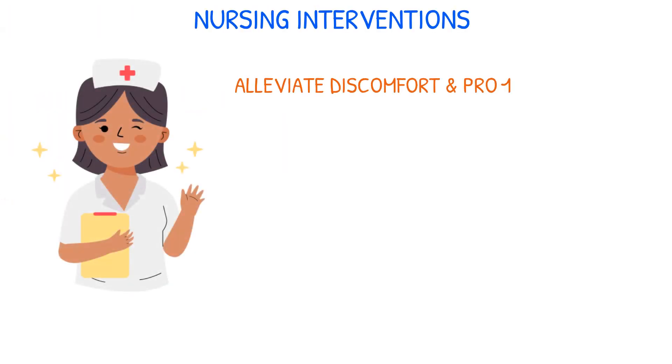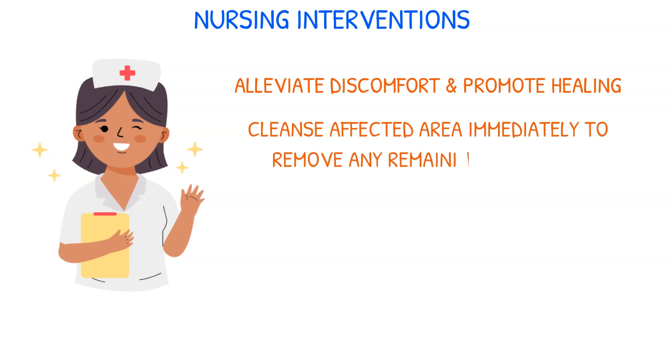As nurses, our role is to alleviate discomfort and promote healing. The first step is to cleanse the affected area immediately to remove any remaining plant oils.